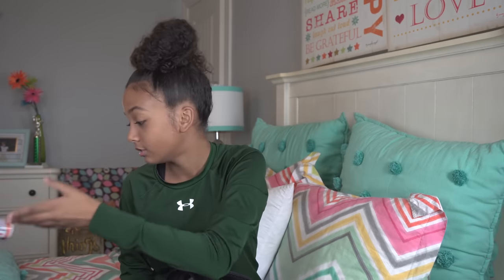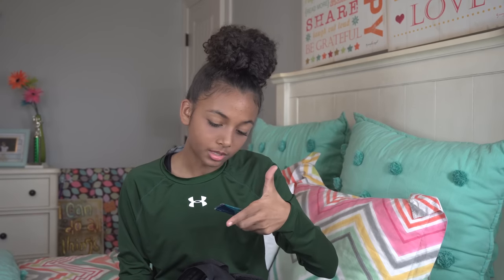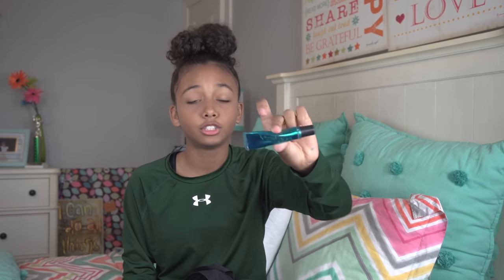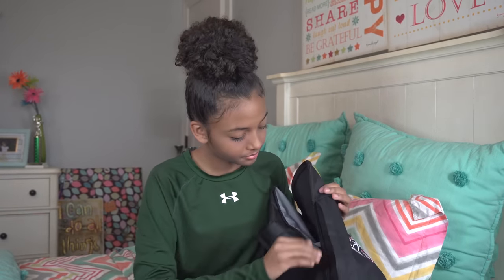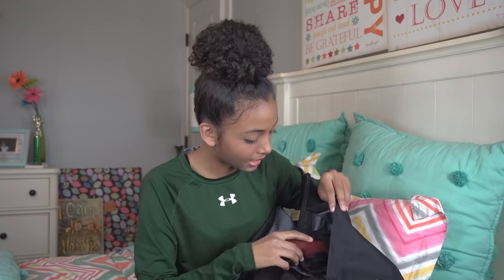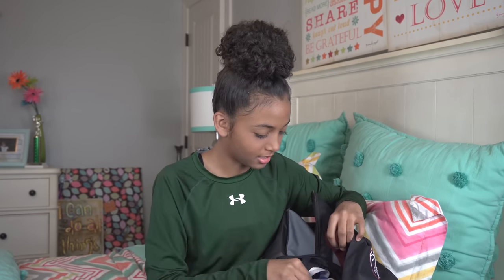Then I have my mentha lip shine from Bath and Body Works. I use this because it's winter and my lips get really dry. In the other pocket I have headbands and a little charger.